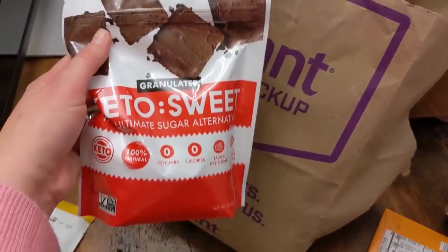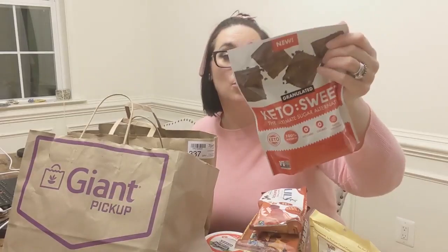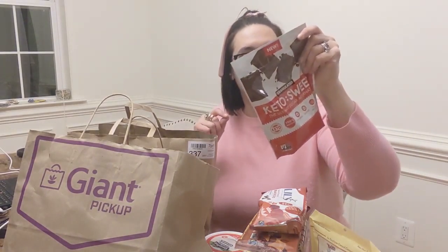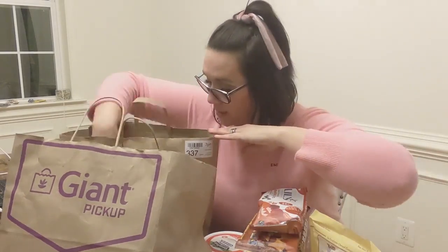Now this is the keto sugar — it literally says keto sugar. I have not tried this; it says it's new. It's an alternative sweetener. We're going to try it and see, as opposed to some of the other keto sweeteners we have. It's the erythritol — I can never pronounce that properly. That was one of the items I purchased.